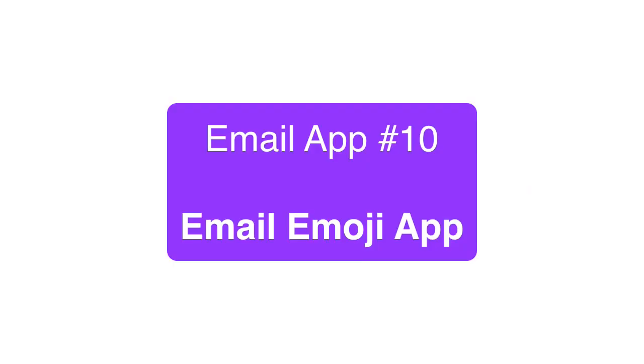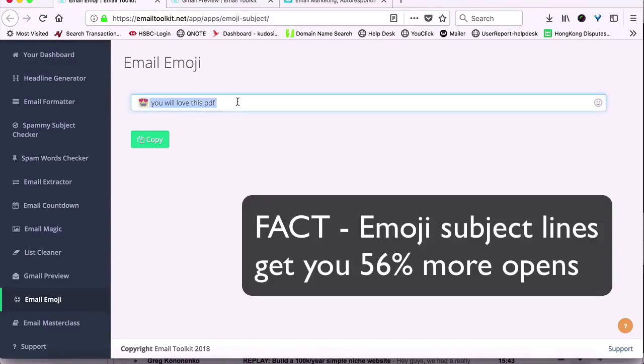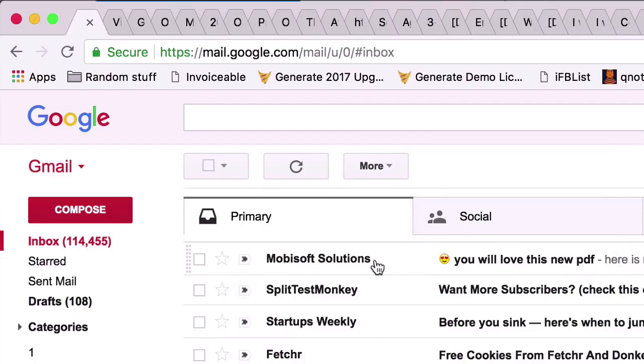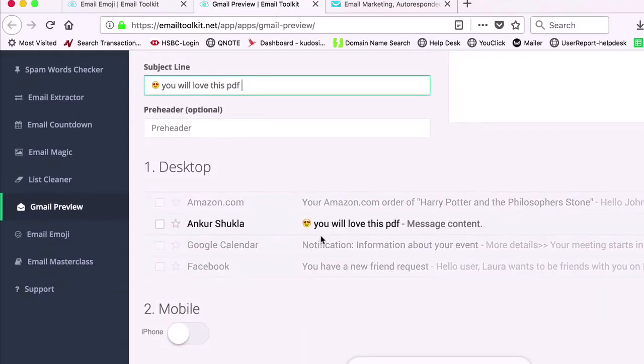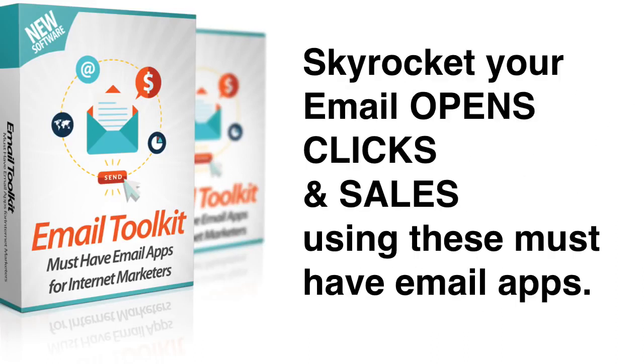And finally, we have the super fun but highly effective Email Emoji app that can insert fun emoji into your email subjects to get higher opens and results from your email. This has proven to get you 56% more opens than regular text. Definitely something you need to use in your emails. So these are all the 10 powerful email apps inside Email Toolkit and top marketers and companies use these for their email marketing every single day. They have the power to start getting you double or even triple open rates, clicks and sales from your email marketing.